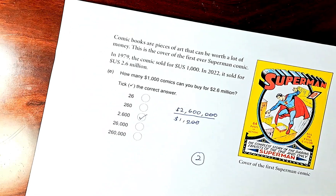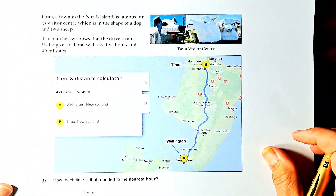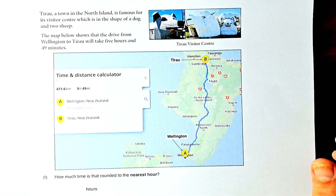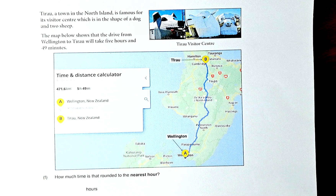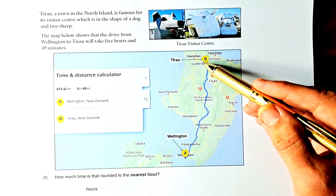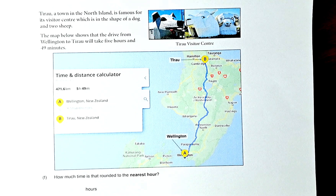Now the last part of question 2, which is question 2F. Tewau is a town in the North Island somewhere near Hamilton. It's famous for its visitor centre which has the shape of a dog and two ships. The map below shows the drive from Wellington to Tewau, and it will take 5 hours and 49 minutes.